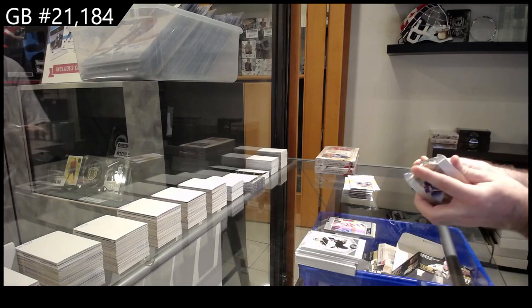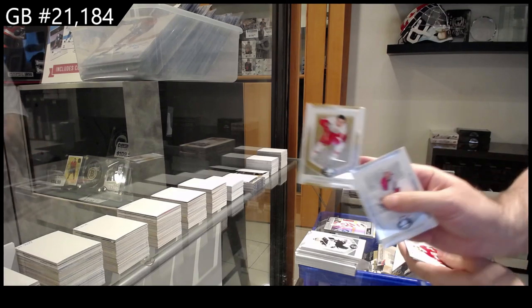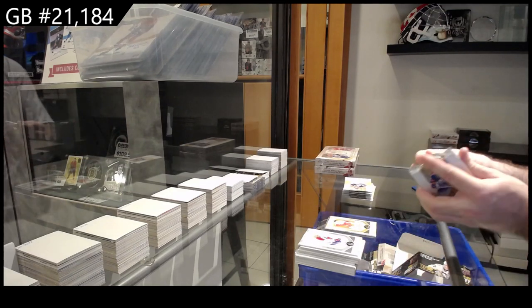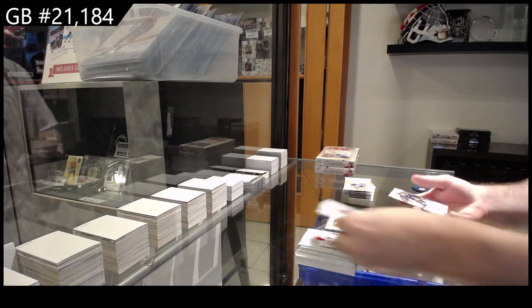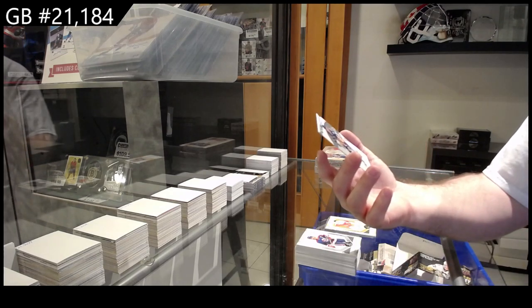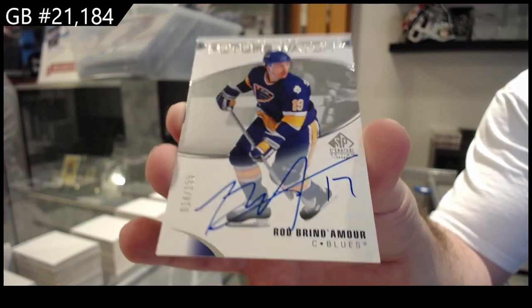Evolve. Gold Script for the Red Wings. It was two in the box of 21-22 OPG retail. That's sexy — Future Watch all-time. For the Blues, Rod Brind'Amour.